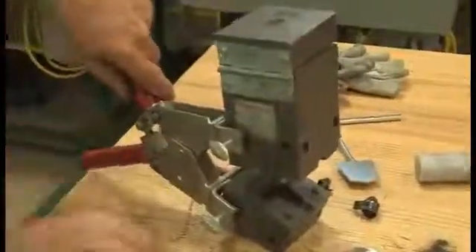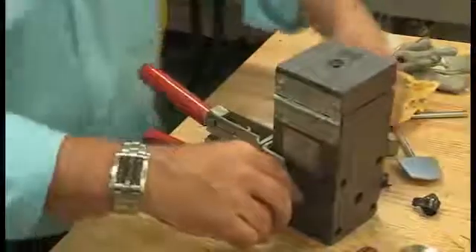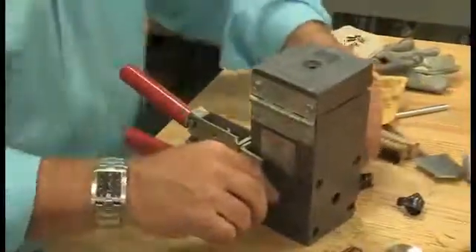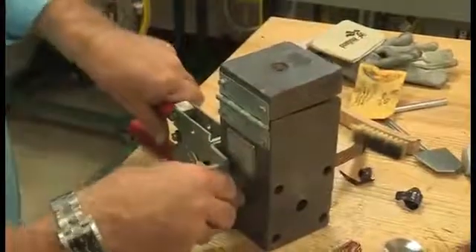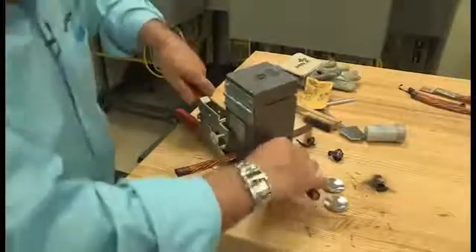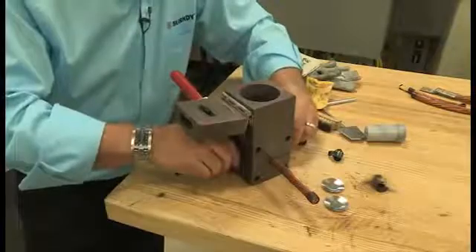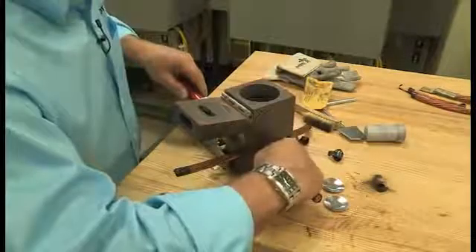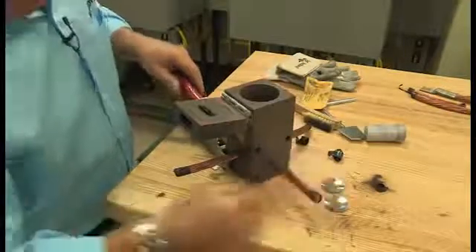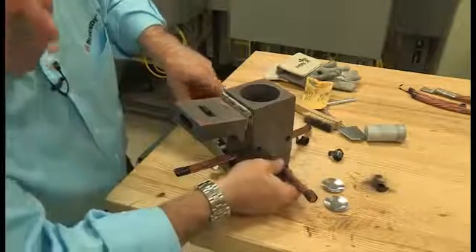We want to clean all the areas that we can. Next, we'll open our clamps so that we can position our cables. This one I'm going to have two different cables meeting in the center and then one tapping off. You don't want to have them perfectly touching because we want to have the molten metal fuse between them. So I'm pushing it in until it touches and then backing it off about a quarter inch.